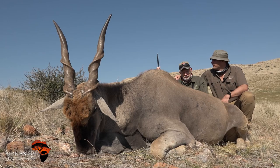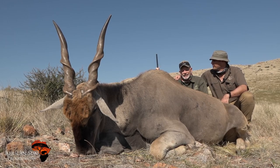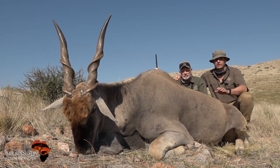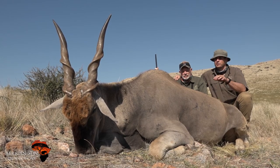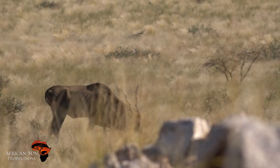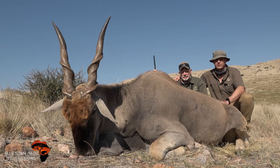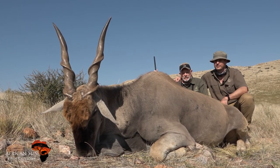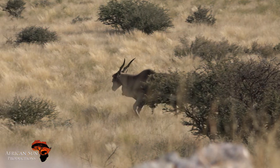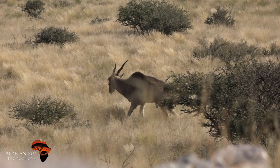Luckily, we had the wind in our favor, but we had a big mountain between us we had to climb. So we got up on the mountain. As we got over the top of the mountain, the bull was still feeding just 60 yards out. Got Tim to sit down for a couple of minutes — it's quite a hike up the mountain — to get his breath. And Tim got on the gun and he smoked him. And this is the result.